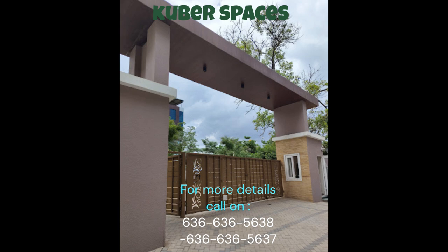Do not miss out on this wonderful opportunity to upgrade to a luxurious apartment in a safe and secure neighborhood. This apartment is available for sale at a price of 80.36 lakhs.